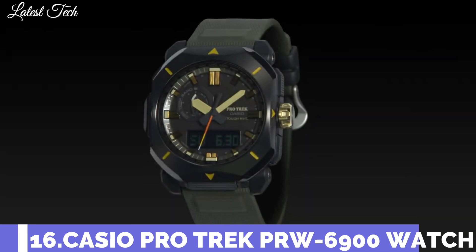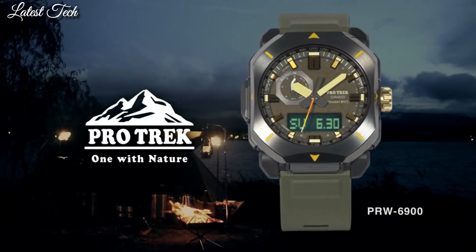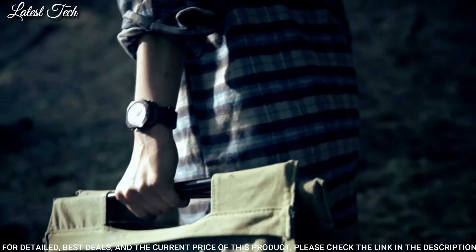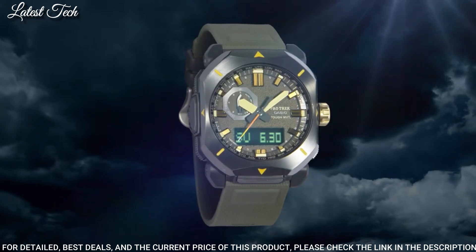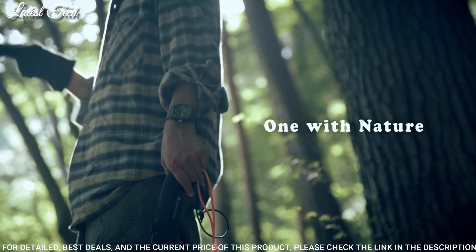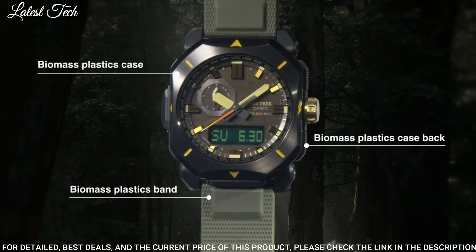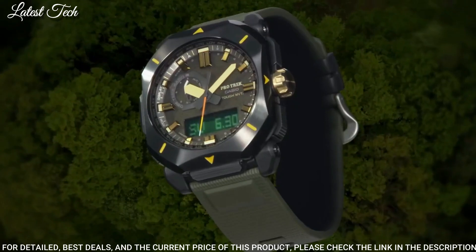Number 16: Casio ProTrek PRW-6900YL Men's Watch. Solar Quartz Movement and 5673 caliber. Resin stainless steel IP coating case of rectangle shape. Case dimensions are 44.8 mm in diameter and 14.7 mm in thickness. Display type: analog digital. This timepiece has mineral glass, synthetic leather band, 100 meter water resistance.